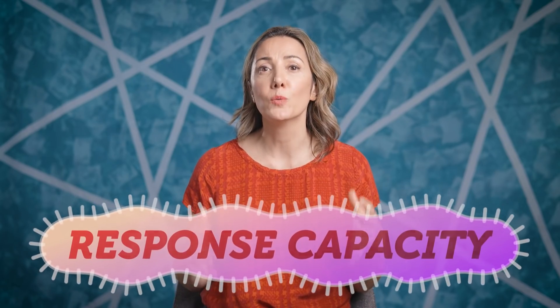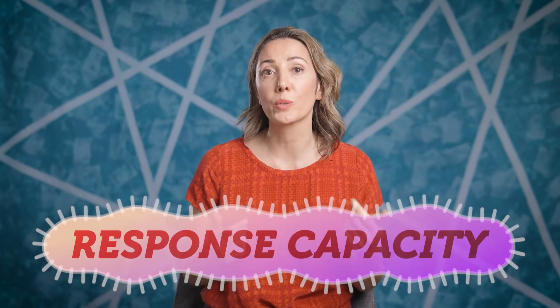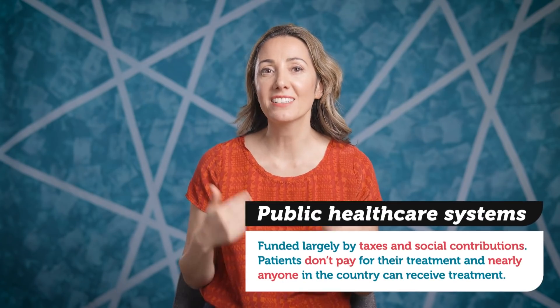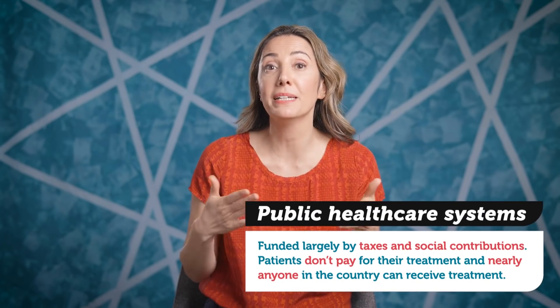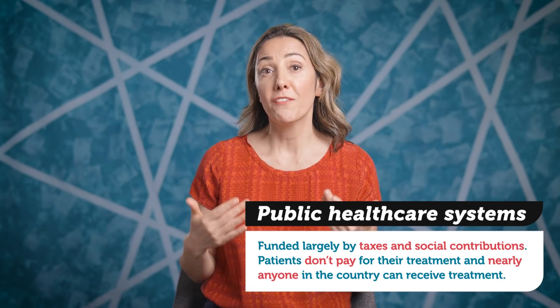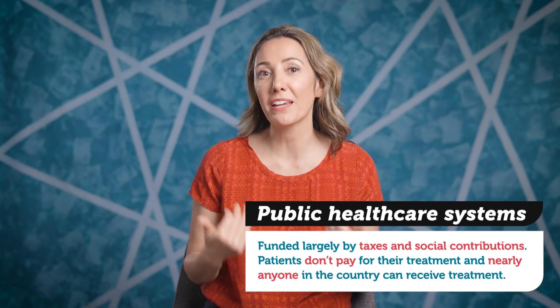A key part of building resilience is making decisions about what kinds of care will be prioritized during a serious outbreak before one happens, rather than trying to come up with decisions once an outbreak is already underway. For both physical resources and healthcare workers, response capacity can be increased by simply having, or quickly getting, more of them when an outbreak happens. In practice, all these approaches are limited by their costs and a hospital's budget. In many countries like Iceland and Costa Rica, the healthcare systems are mostly public, meaning they're funded largely by taxes and social contributions. For the most part, patients themselves don't pay for their treatment, and nearly anyone in the country can receive treatment from a public healthcare facility.